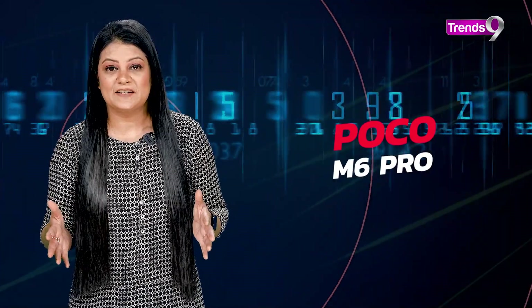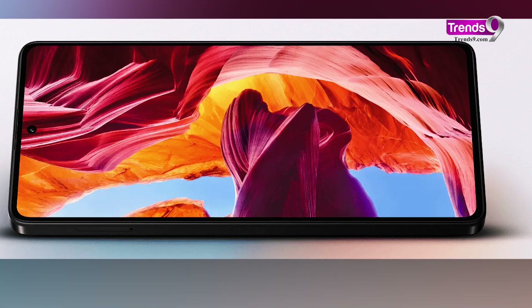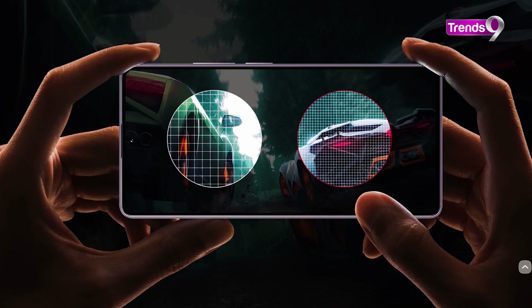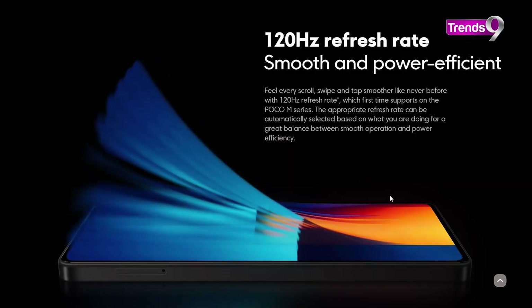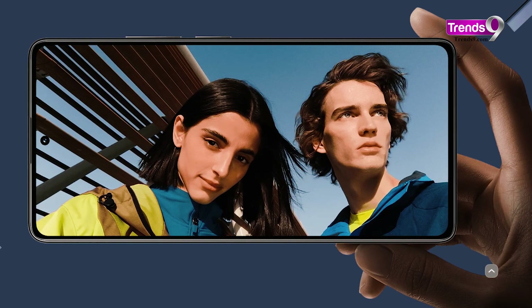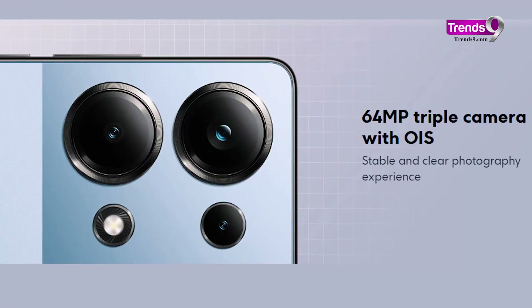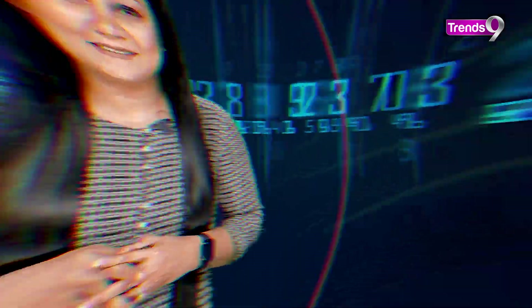Next up is the Poco M6 Pro, starting at just ₹10,999. With additional promotions and offers, you could even get it at a lesser price. The M6 Pro is easy on the wallet without sacrificing quality. You get 5G, and browsing the web and playing games is what the Poco M6 Pro brings to the table, all without going over budget. It is powered by a Snapdragon 4G N2 processor, paired with up to 8GB of RAM and 256GB of storage. The M6 Pro's camera takes decent pictures in good lighting, so if you're looking for a feature-packed 5G experience that won't break the bank, the Poco M6 Pro is a strong contender in the sub-₹15,000 market.